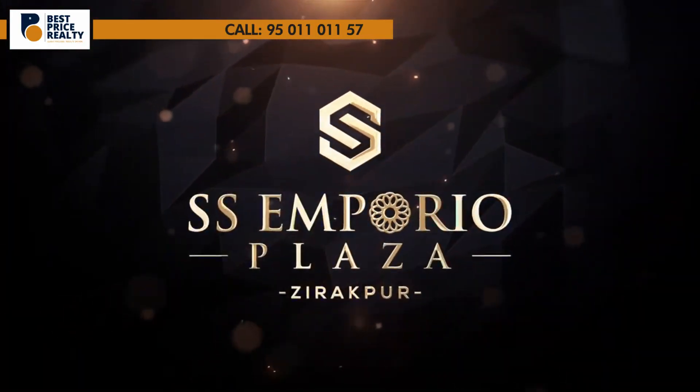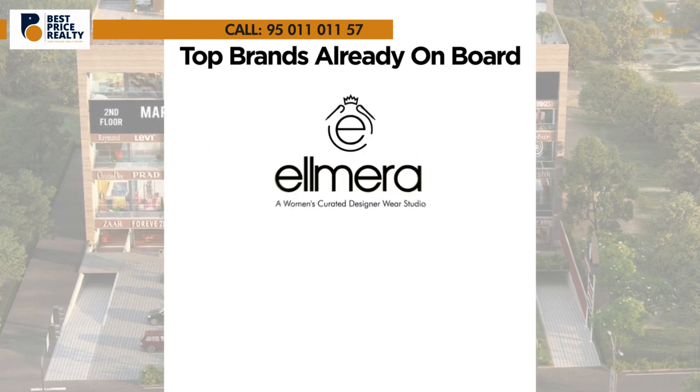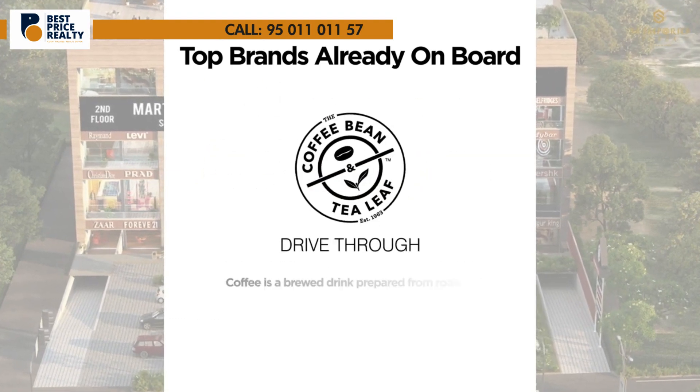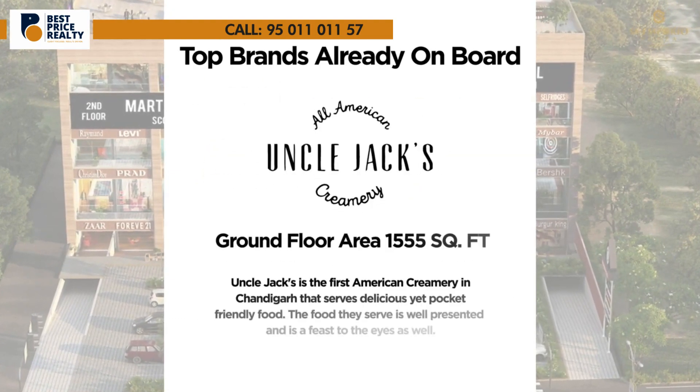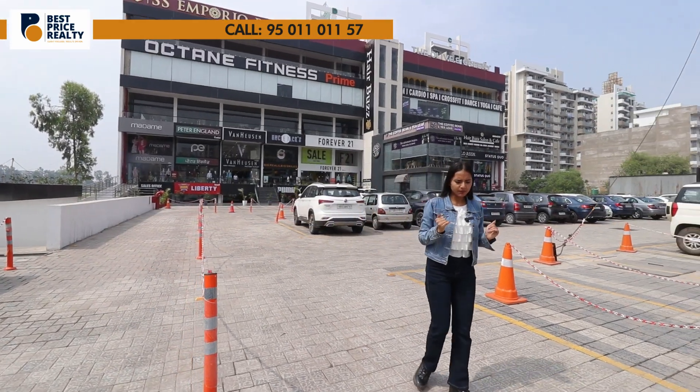Already well-known and well-established brands are on the board here. You can check Forever 21 and Uncle Jack's among many other brands. There is also Peter England present at this location.